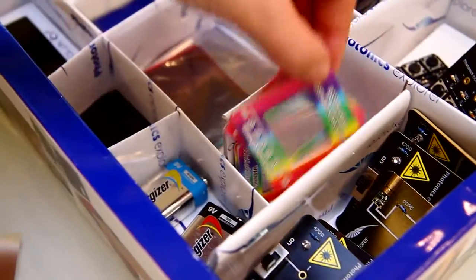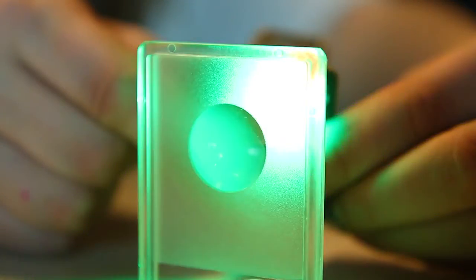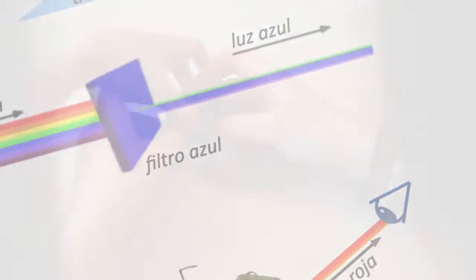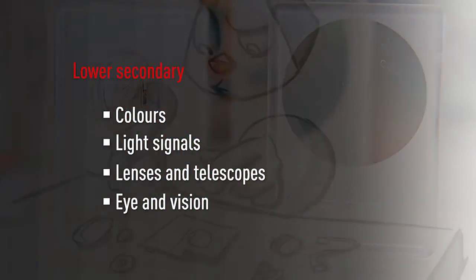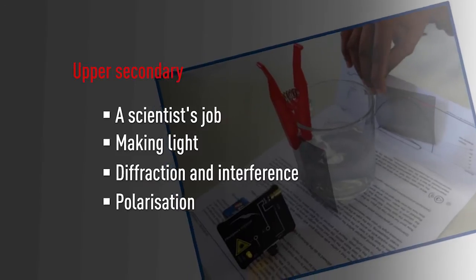Each kit contains a class set of components like lasers, polarisers, optical fibres and many more. The didactic framework includes eight educational modules with topics like optical communication, colours, lenses and eye and vision for lower secondary, and polarisation, diffraction and light sources for upper secondary.